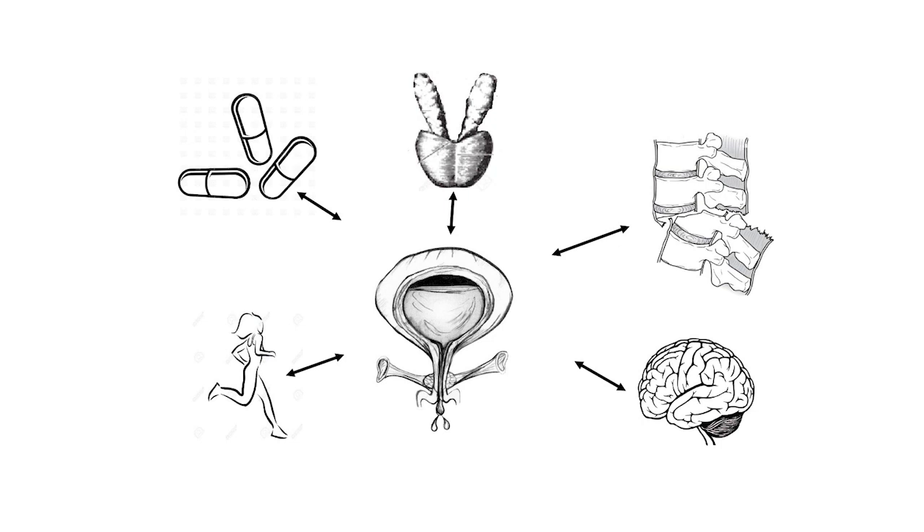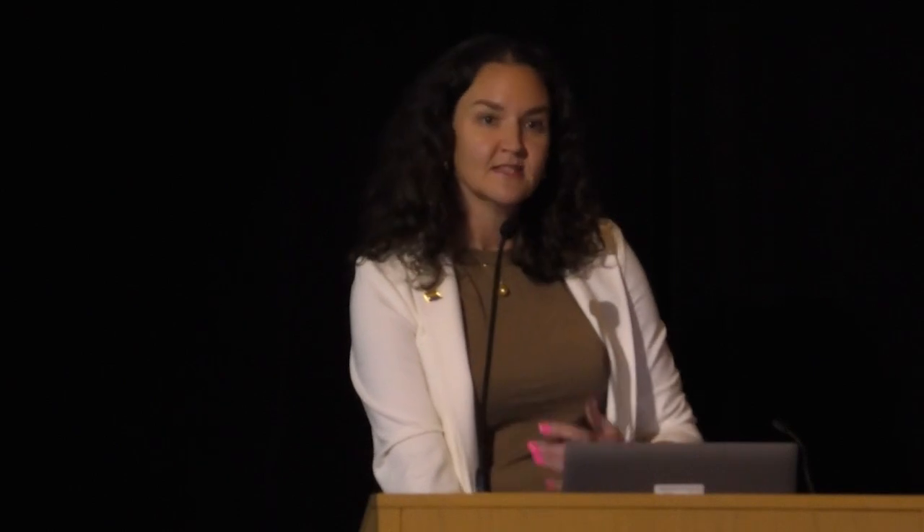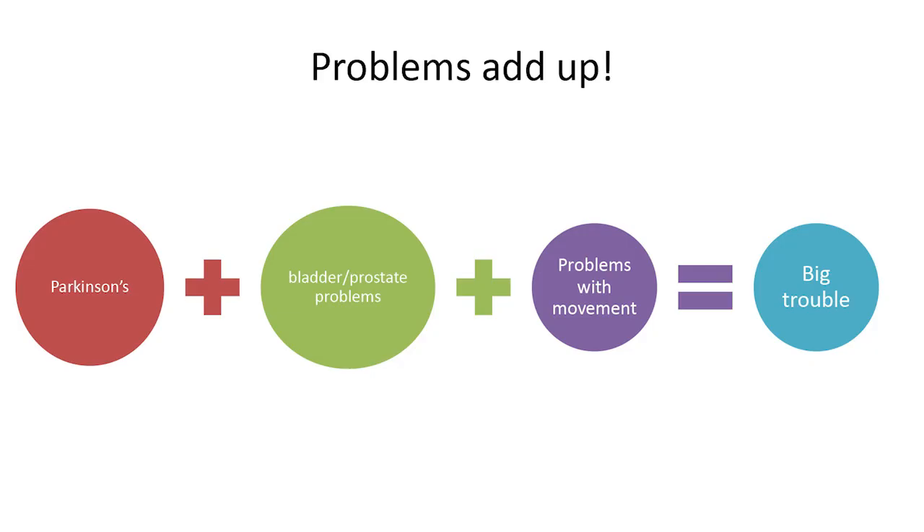Men have a prostate, and its obstruction can result in urgency, frequency, and nocturia. Your activities, behaviors, bathroom habits throughout life, and other medications you're taking can also affect your bladder. People with Parkinson's who have underlying bladder or prostate problems combined with movement difficulties can end up in big trouble with urinary incontinence.